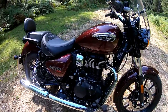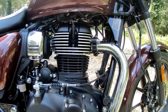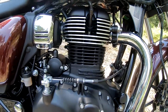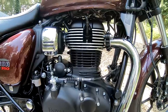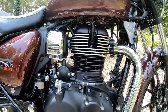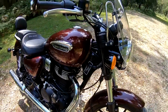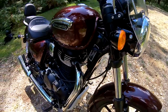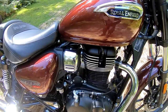This is coming in with a 349cc single-cylinder fuel-injected engine which is air and oil cooled. It puts out a very modest 20 horsepower at 6,100 rpm. These are Euro 5 now. 27 Nm of torque at a really nice low 4,000 rpm. This engine is super smooth and very refined - more of that later.